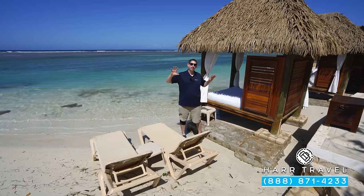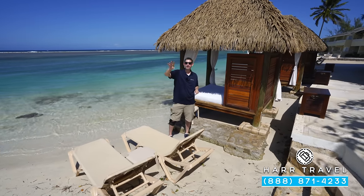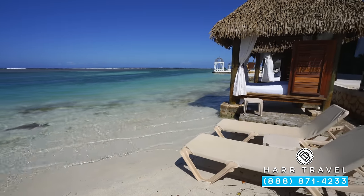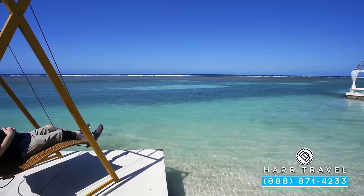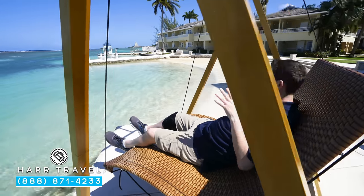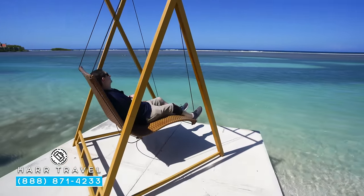Set all along the beachfront, the resort has these beautiful little coves — a small beach here, a couple more down that way and more in the opposite direction. If you want an extra special day, there are three beautiful over-the-water cabanas — they are an extra charge, but if you want a special romantic day they may be a perfect option for you. If you're looking for that perfect Instagrammable moment, this might be it.